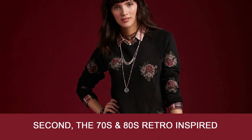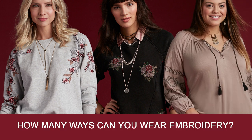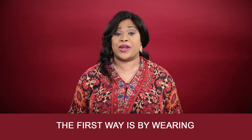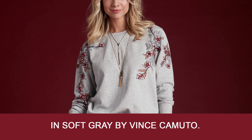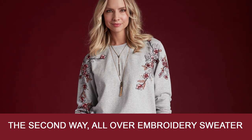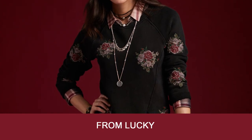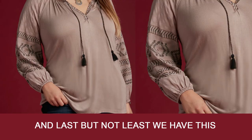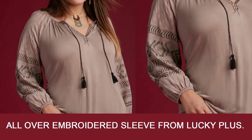Second, the 70s and 80s retro inspired embroidery. How many ways can you wear embroidery? The first way is by wearing an embroidered sweatshirt in soft gray by Vince Camuto. The second way, an all-over embroidery sweater from Lucky. And last but not least, an all-over embroidered sleeve from Lucky Plus.